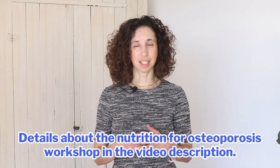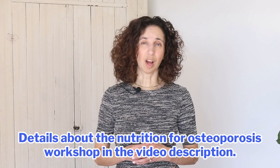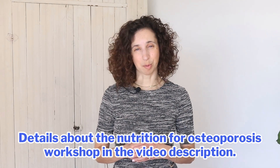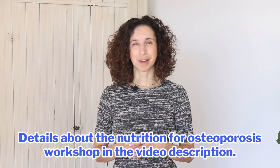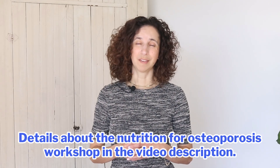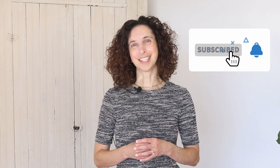If you found this video helpful, please share it with someone that you know and love. If you'd like a more in-depth look at nutrition for better bone health, I'll be hosting a live six-week nutrition workshop where I'll teach how to create your own optimal bone-healthy diet and supplement plan. If this interests you, there's more information about the workshop in the video description. I look forward to seeing you tomorrow.